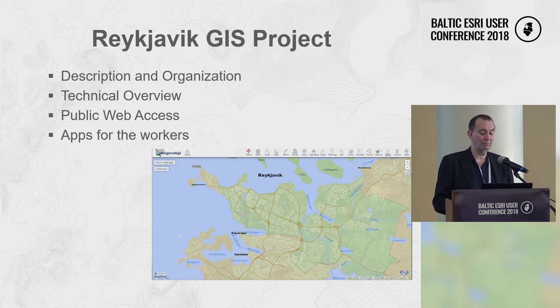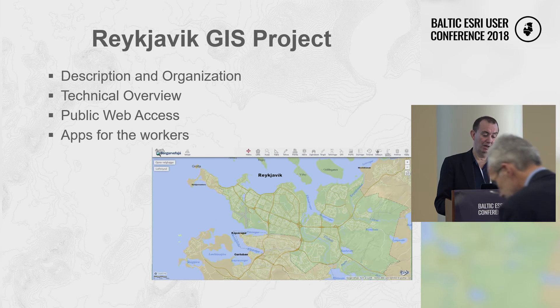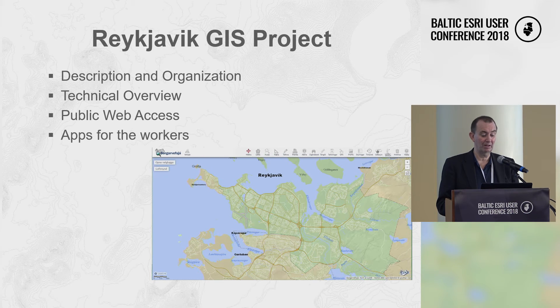I would talk a little bit about how the organization and the project is organized, followed by a short technical overview, a description of how they present data and information to the public, and then last, how they work internally.